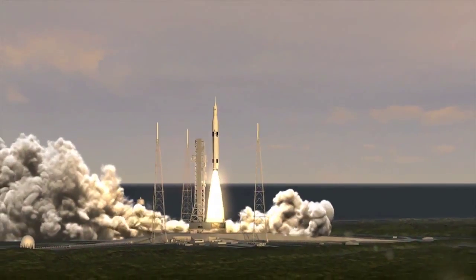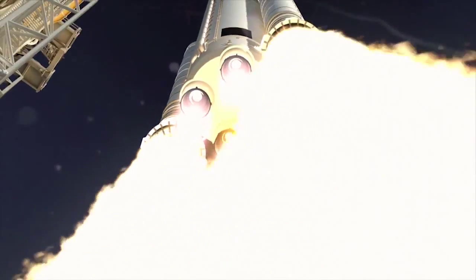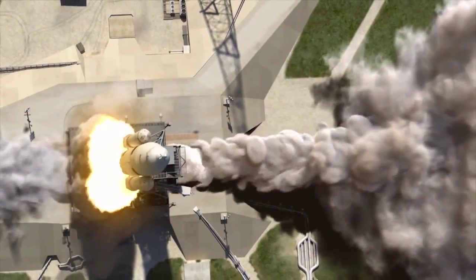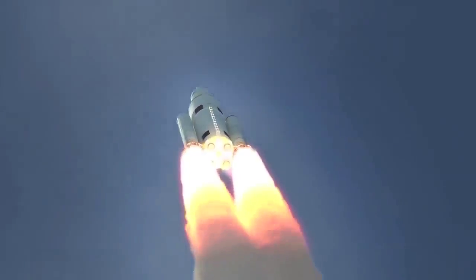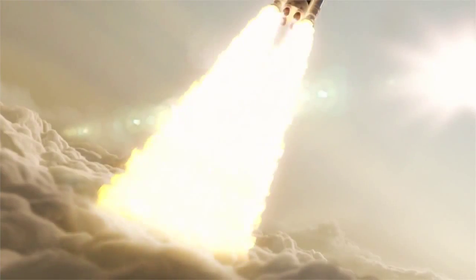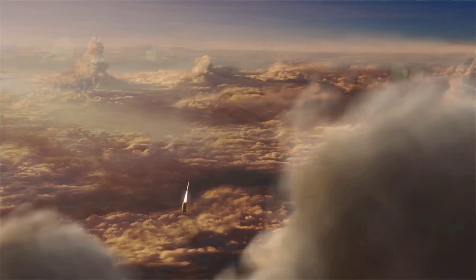When NASA's new launch system, SLS, has its first flight, known as Exploration Mission 1, it will carry the unmanned Orion spacecraft on a voyage to the moon and back. It will also be carrying multiple small spacecraft as secondary payloads.